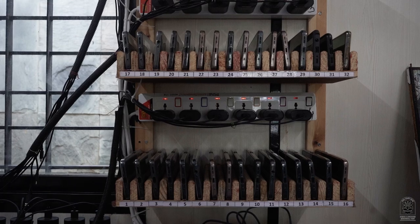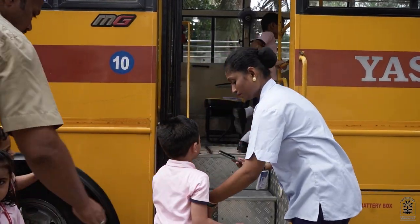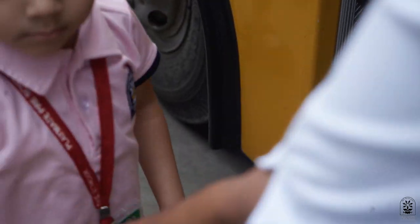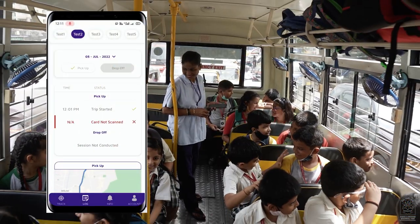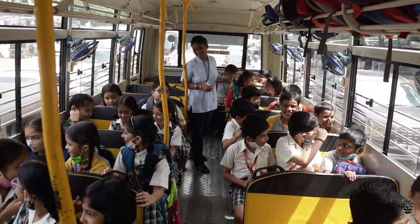Each attendant is equipped with a smartphone which is used as a scanning device. As the child boards the bus, the app indicates that the trip has begun for the child and a notification is sent to the parent, putting the parents at ease.